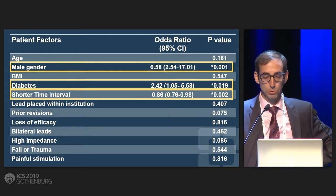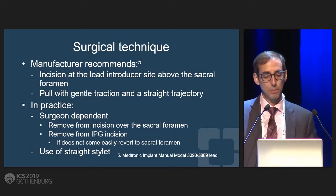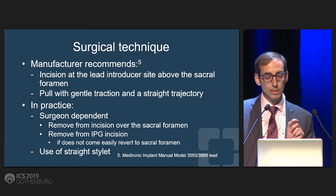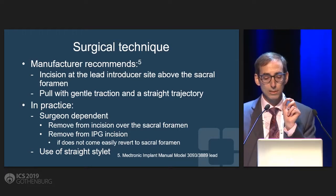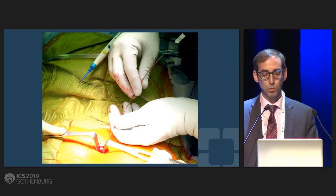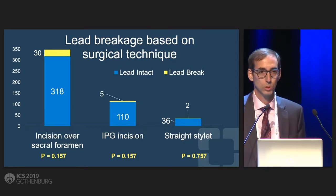All of the other things we looked at really didn't pan out. When you look at the surgical technique for removing a lead, the manufacturer recommends removing it at the lead placement site, not from the IPG pocket. In our practice, there are people who do things differently — some remove it from an incision over where the IPG would be, some remove it directly over the sacral foramen, and one of my colleagues actually removes it from the sacral foramen but passes a little wire through it before pulling on it. He feels that may strengthen it and make it a little straighter. When we looked at the various techniques, there was really no difference in the rate of breakage based on which technique was used.